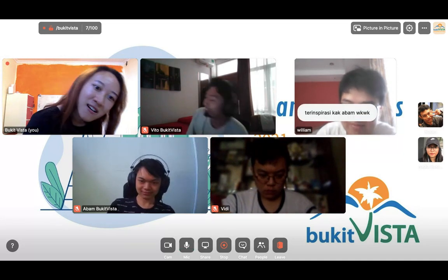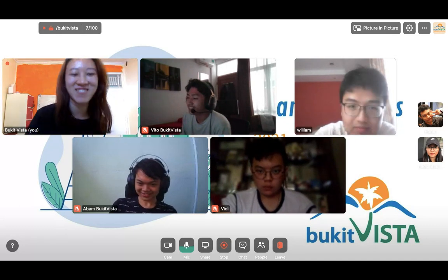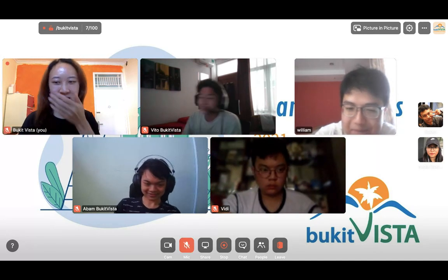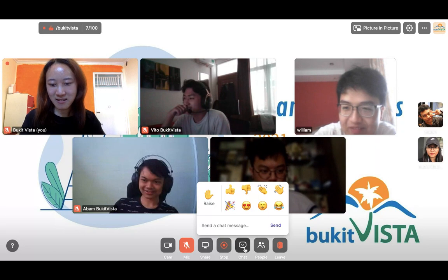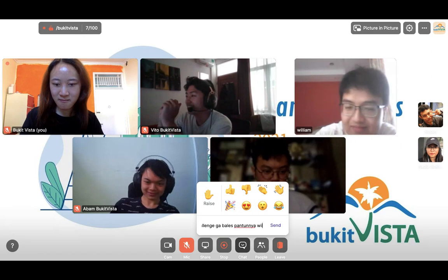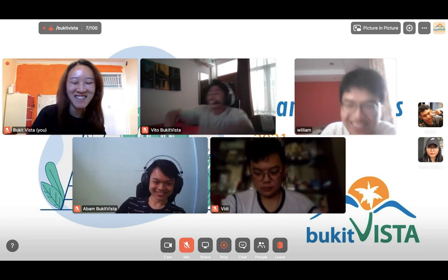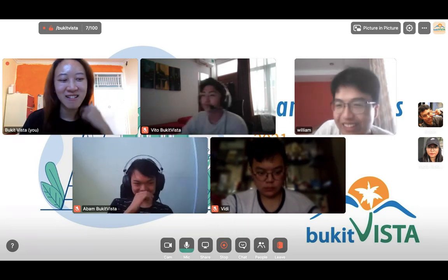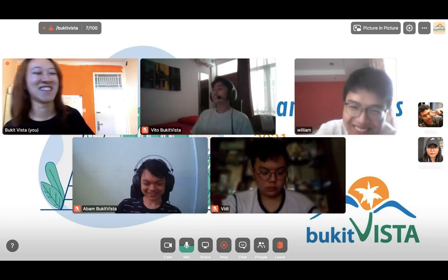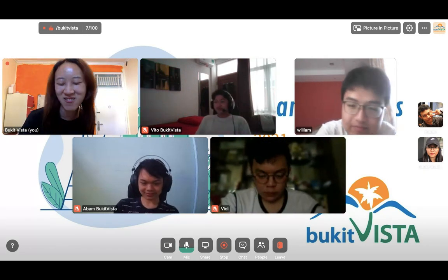Next, Robin — Robin, are you here? Robin, tell us a little more from your perspective. Hello William, congratulations on your graduation and good luck with your next journey. Thank you, Kak. Very Robin style — short, concise, and sharp.